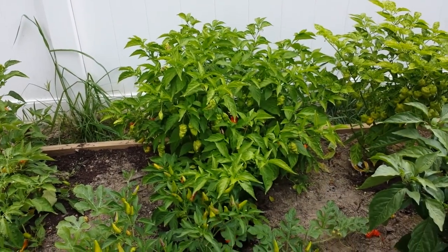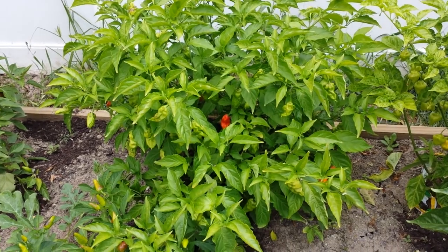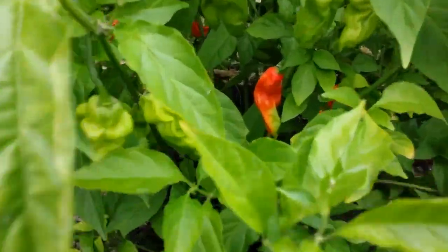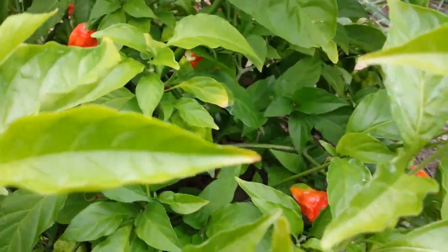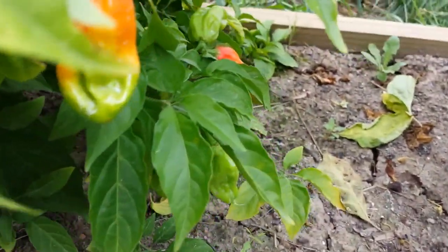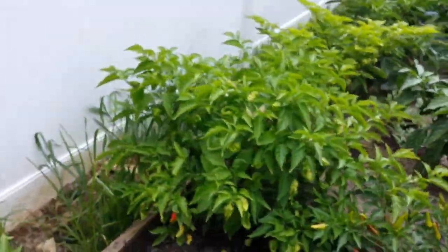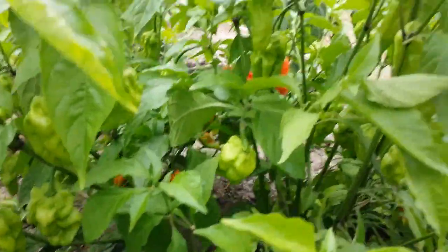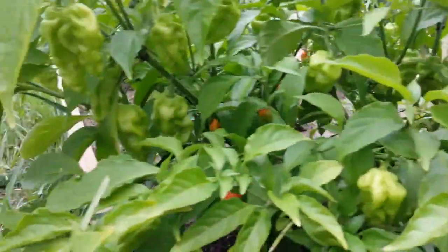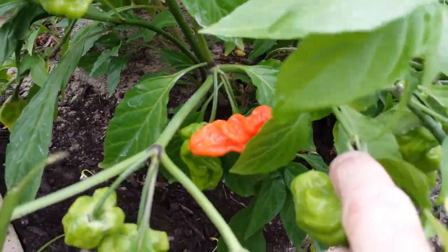Hey guys, bringing you a garden update. I said I wasn't going to until harvest but every day I've been harvesting. The ghost peppers are starting to turn red — about time, they took a long time to start ripening. But once one did, they all started to go pretty much all at once. I guess from the gases it's letting off. I'm thinking about saving some for people on YouTube who eat a lot of peppers and sending them to see what they think.